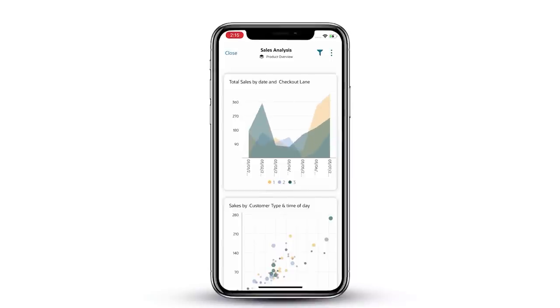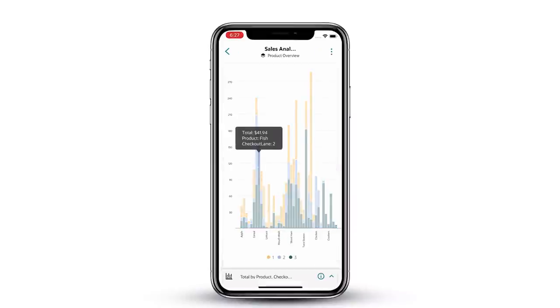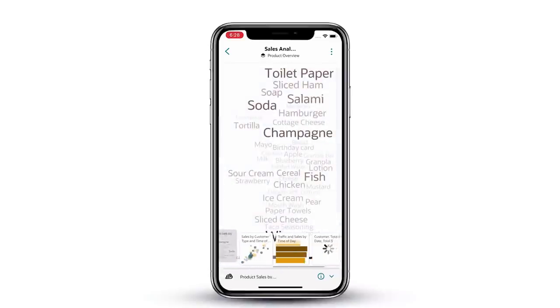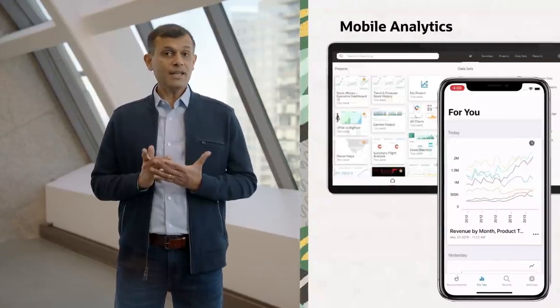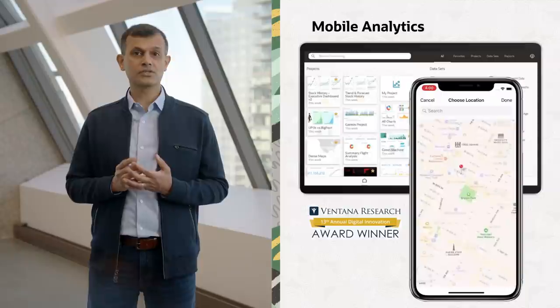Most business users aren't in front of their computers all the time, but they need access to their data and analytics on the go. With Oracle Analytics Mobile, all your reports and dashboards are available at your fingertips. You can search across all content in the analytics catalog, query across all datasets using natural language, and even consume data and gain insights in hands-free mode with the new podcast feature in the mobile app. Oracle Analytics has been innovating in mobile for years — just last year, we received the Digital Innovation Award from Ventana Research for the day-by-day mobile app.